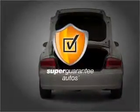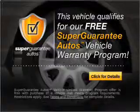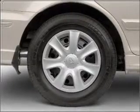this vehicle qualifies for our free Super Guarantee Autos Vehicle Warranty Program. Buy a vehicle and get a free warranty from us, only at EveryCarListed.com. Premium wheels give a more luxurious look.